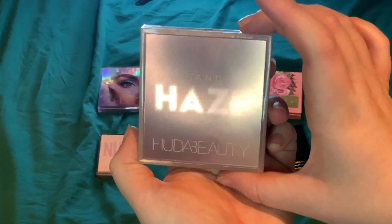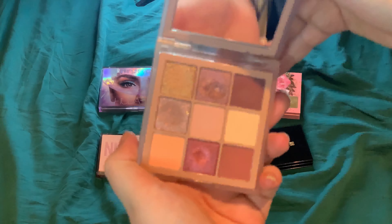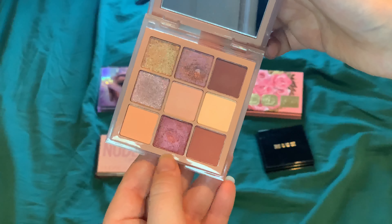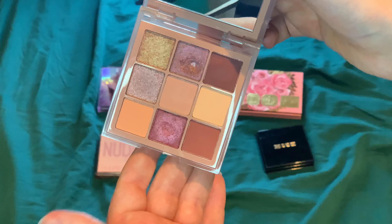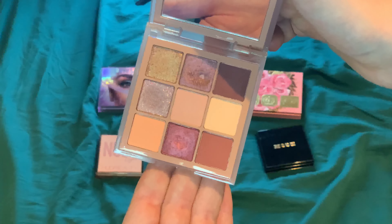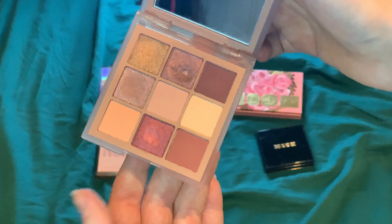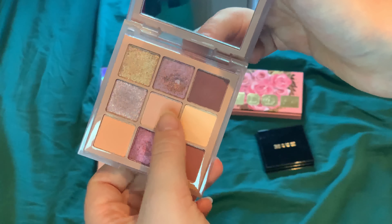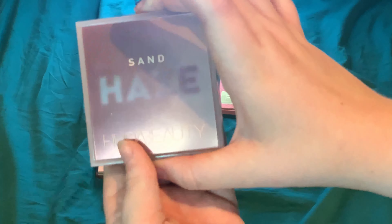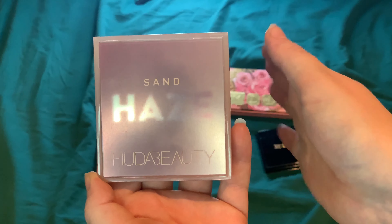And lastly we have the Sand Haze Obsessions palette. I do have one pan in this one - my favorite shade is a dupe for the cranberry shade from MAC which I finished up in 2021. I really like the three mattes but it's not my favorite overall color story. I like it enough to keep it though.